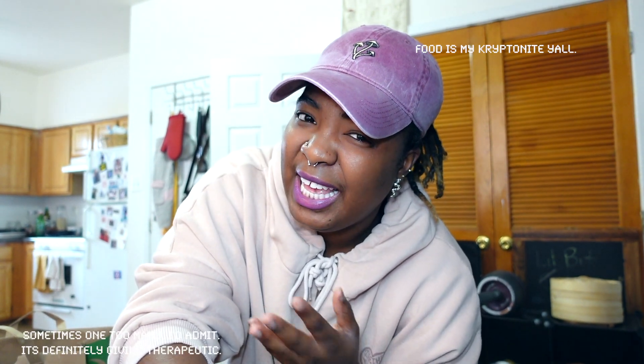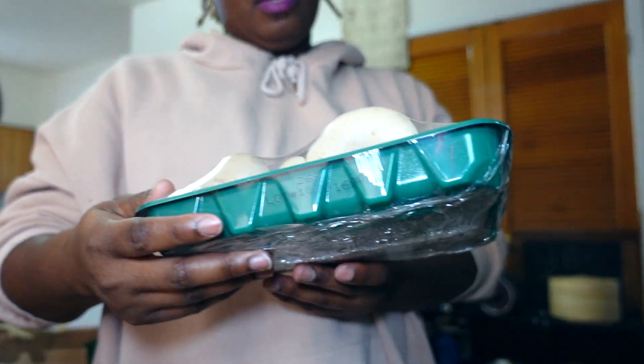What up, y'all! Today I'll be showing you what I picked up from Sprouts. I didn't get everything, just a few odds and ends. Today is Monday — I like to go to the store at least two or three times a week depending on what I feel like I need, or what I feel like we're missing. I always want to try something new, so let's get into it.